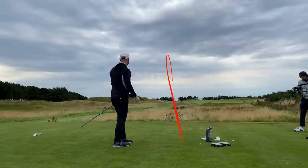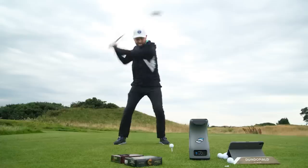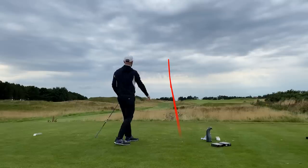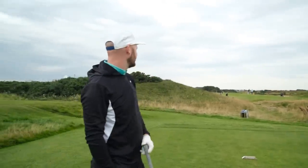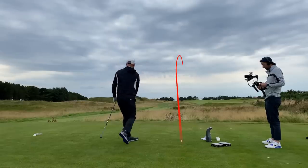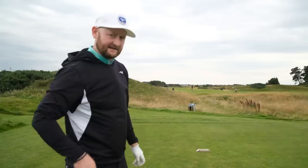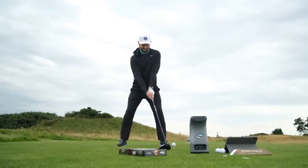Test time — Pro V1 first. Great start. After four shots they've all been within one yard of each other at 285 carry. Fifth and final Pro V1 — that was a big one, 290 carry. Right, time for the Bandit — let's see if we can back up that 20 to 30 yard claim.